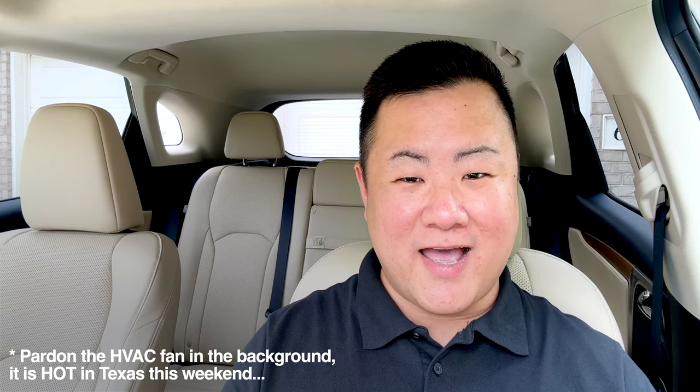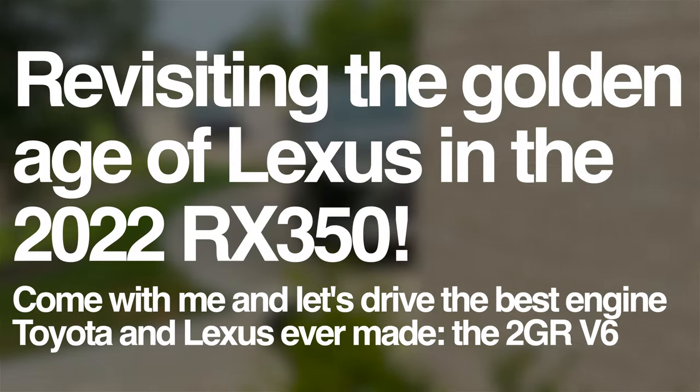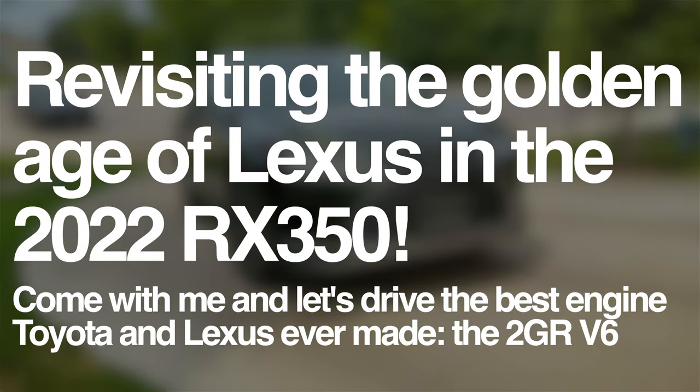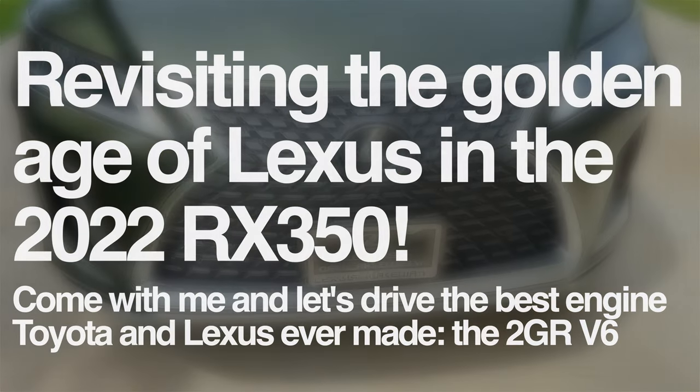Hey everyone, welcome back to the channel. I'm Josh and today I wanted to pop on here and make a real quick video because I have a real treat here in my driveway. As you can probably tell, we are not sitting in my 2023 NX Hybrid. We are actually sitting in a 2022 RX 350. This is a loaner vehicle from my wonderful home dealer, Lexus of Lakeway here in Austin, Texas.